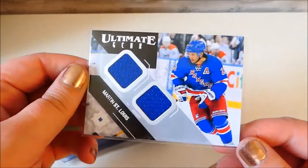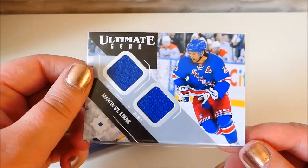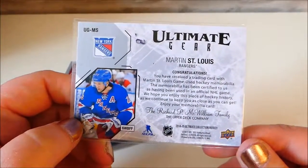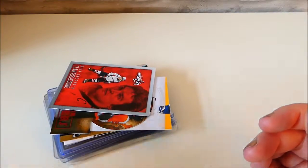We have this one again which is a jersey one, and it's by Martin Samui. It says congratulations - it says congratulations far too many times on these cards.